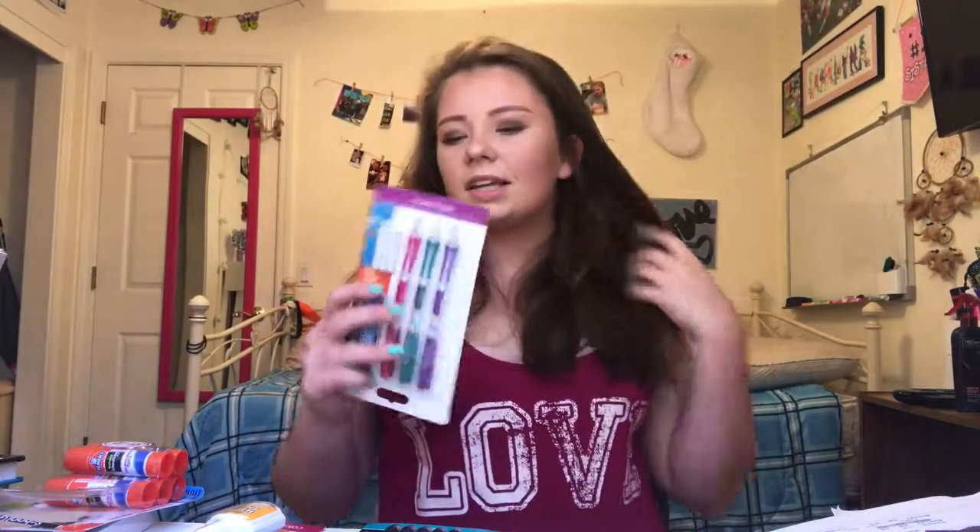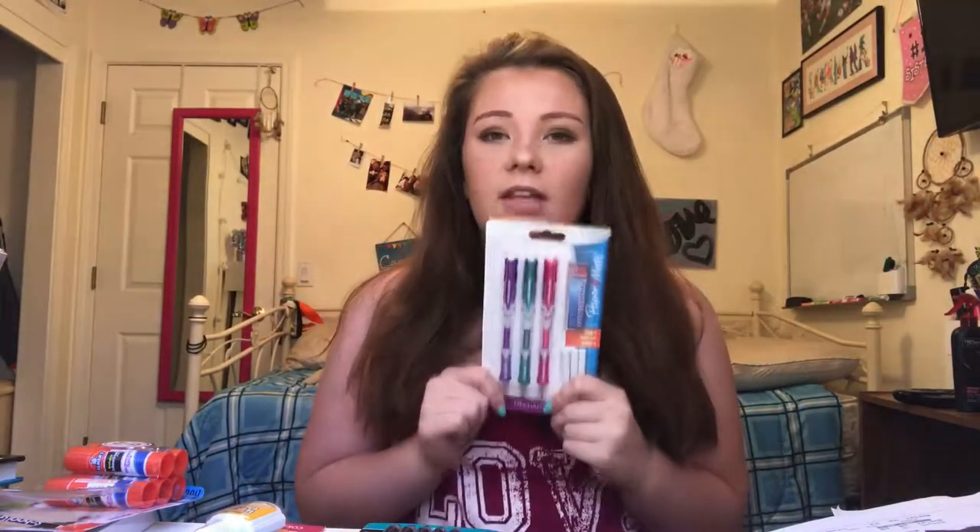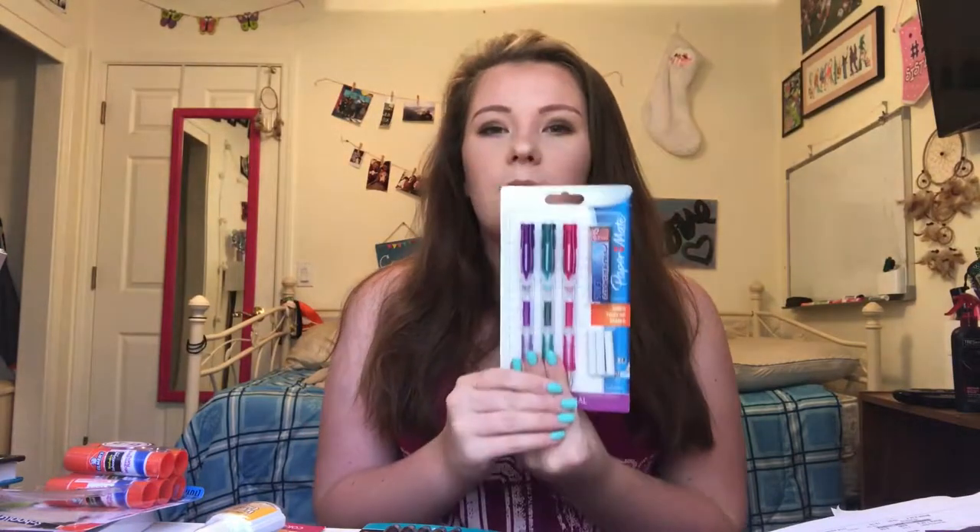I also got white out, because if you make a mistake with these pens you can just use the white out without having to scribble it out and leave your page all messy. The last thing I got are these pencils — my all-time favorite pencils ever. They fit comfortably in your hand and they're just amazing.